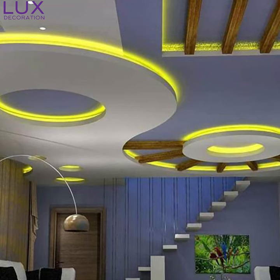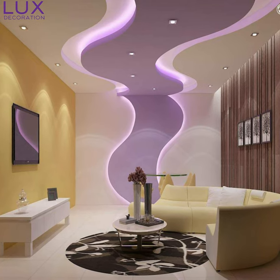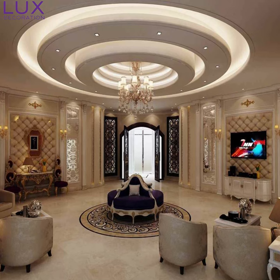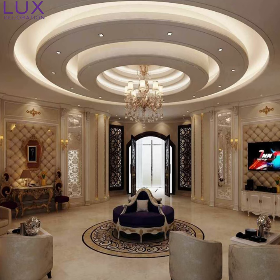Before we get started, let's quickly discuss what pop designs actually are. Pop, short for Plaster of Paris, is a versatile material used to create stunning wall and ceiling designs. These designs add a touch of elegance and modernity to any space, especially halls.